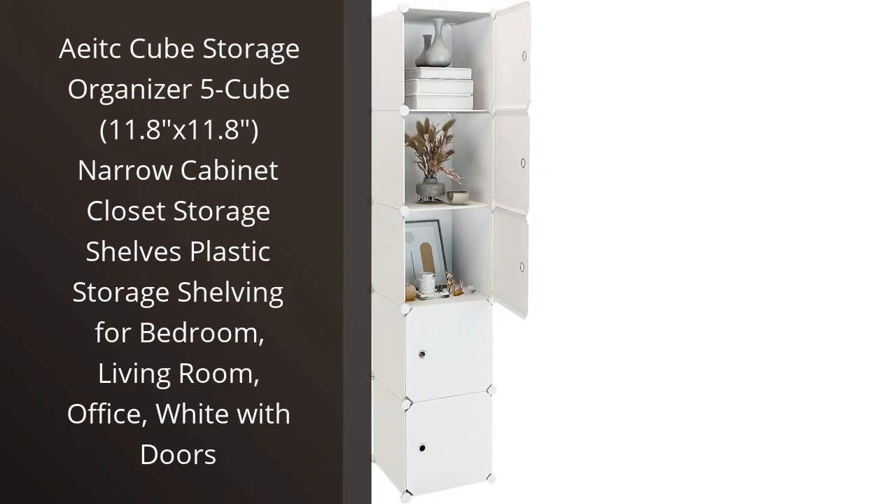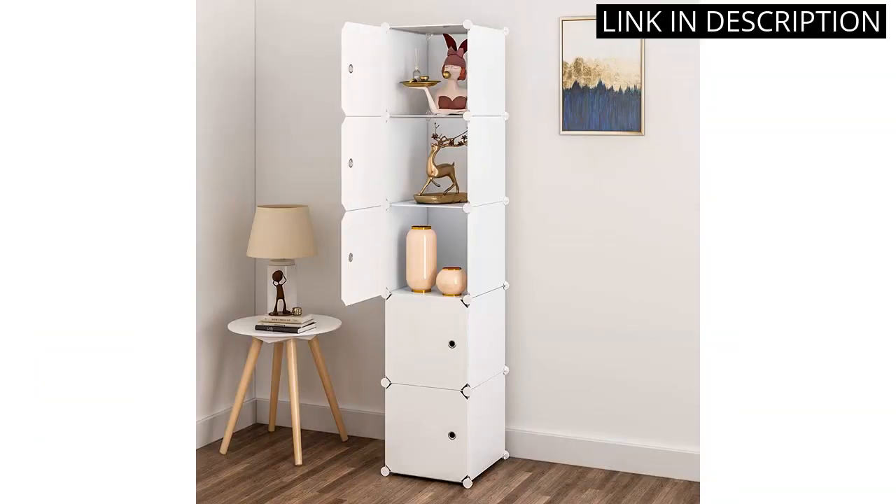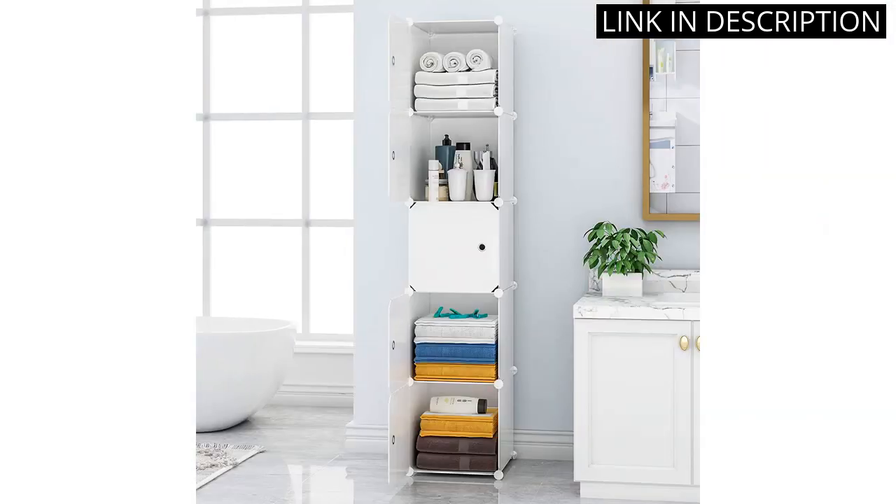I recently purchased the A8 Cube Storage Organizer and I am extremely happy with my purchase. This 5-cube narrow cabinet is perfect for organizing all of my household items. The plastic shelving keeps everything neat and tidy, and the doors provide a sleek and minimalist appearance.